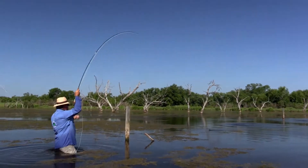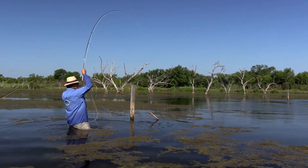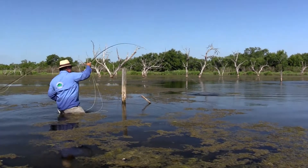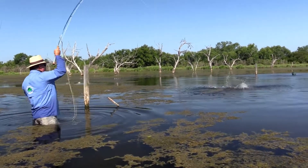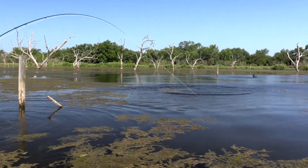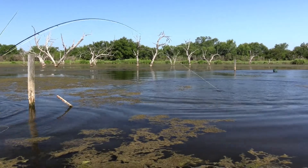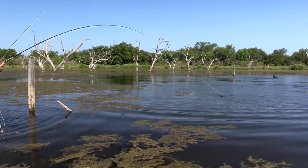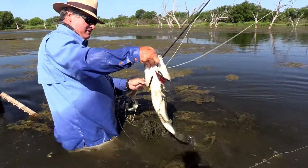Did you see that booger tear that up? Awesome — the bite is on! That is a big bass, that is a big bass. Here you go — what about that booger?